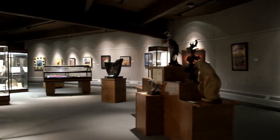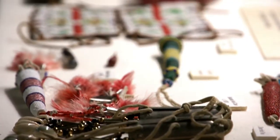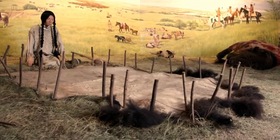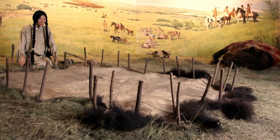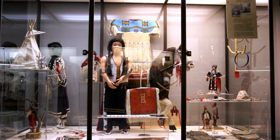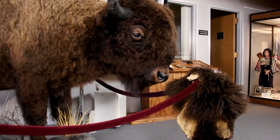More than just a museum in the traditional sense, the Akta Lakota offers visitors an experience with a living lesson on the Native American way of life, both past and present. With over 14,000 square feet of display space, a culturally aware layout, and a gift shop boasting only Native American-made items,